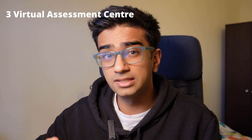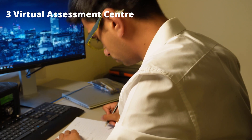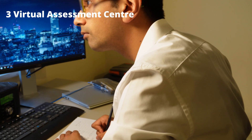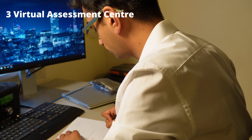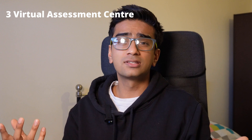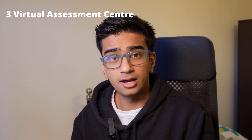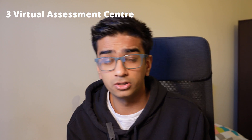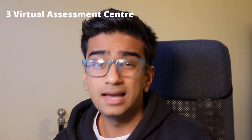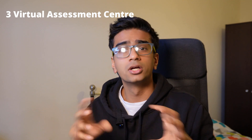Moving on to stage two of the assessment center: the paired exercise. This puts you and another person into a simulated work environment where you come up with a solution or next steps after being immersed in a fake meeting, then answer questions from the interviewer while discussing with your partner. My advice: don't throw your partner under the bus, but do contribute your own ideas. Instead of saying 'yes, but' and shutting them down, try saying 'yes, and,' building on their ideas — this shows a much better collaborative approach.